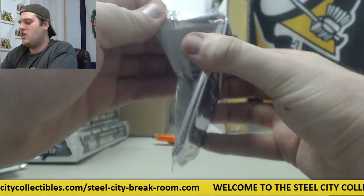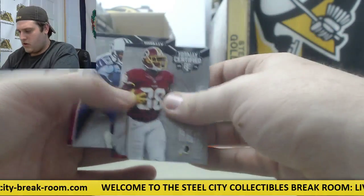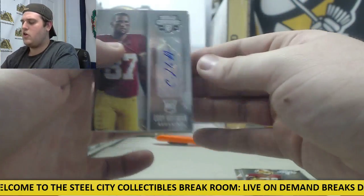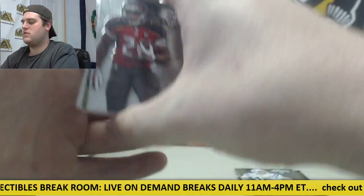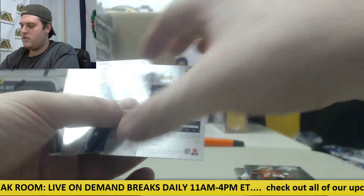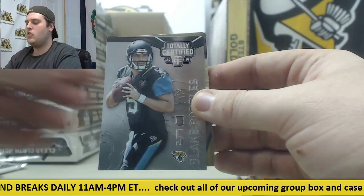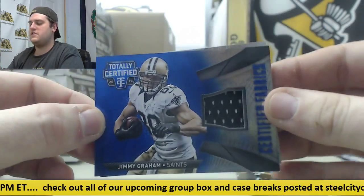We got a bunch more boxes to open. Still got a jersey to give away, still got some 8x10s to give away. Garcon, Kendall Wright, Campanero rookie. Cody Hoffman rookie card auto. Andrew Luck. Doug Martin 50 out of 50. Blue parallel for the Titans, Nate Washington. Rookie Bortles 21-50. Jersey swatch for the Saints, Jimmy Graham.